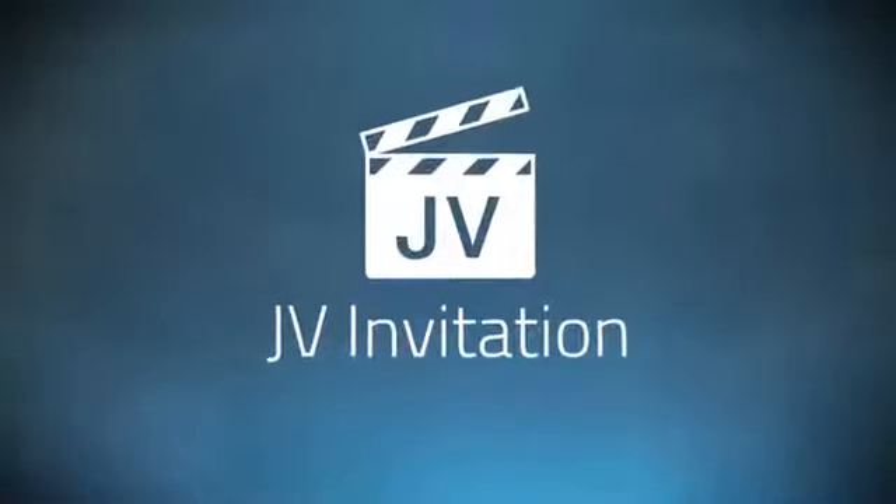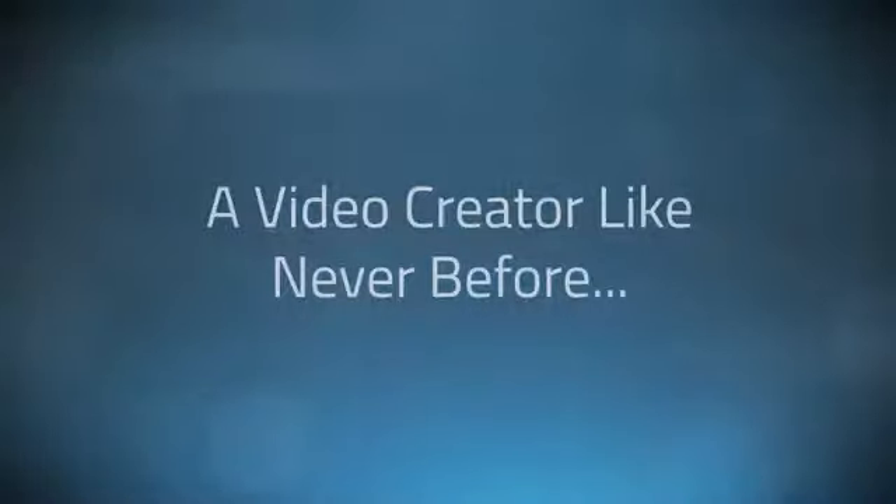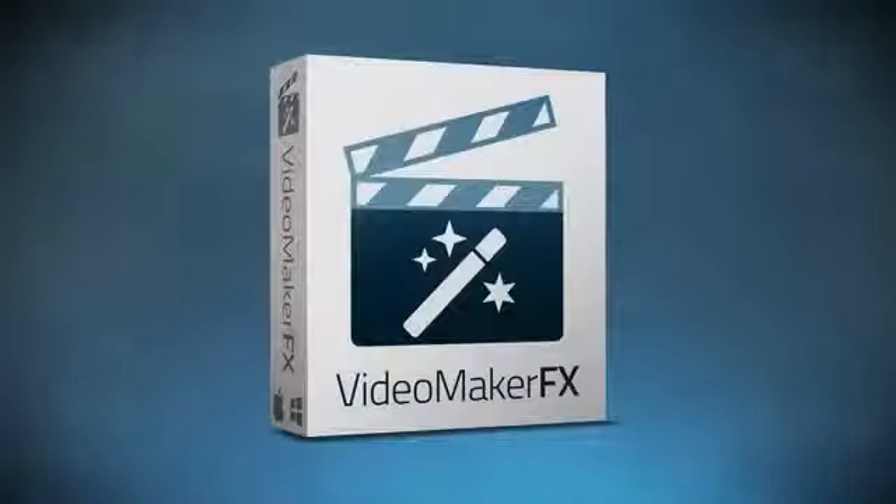Hello and welcome JVs, it's Peter Rozak here and I'd like to welcome you to the official JV launch page for a software that's really going to change the way anyone can make sales videos, presentations, promotions or any other kind of video.